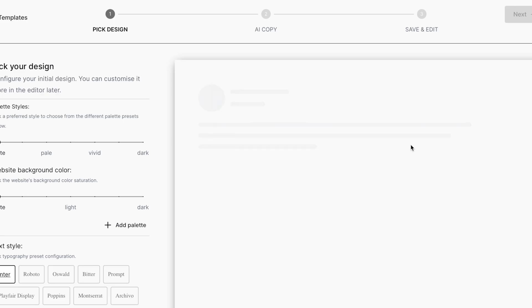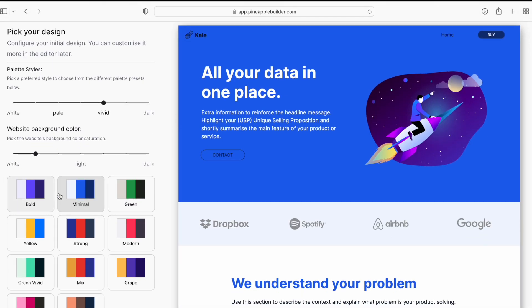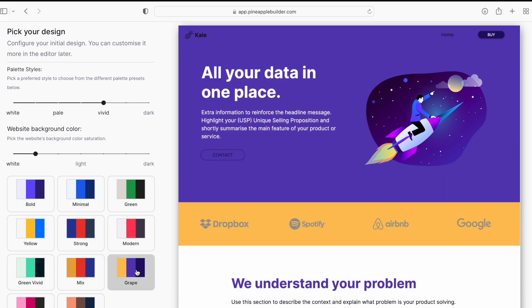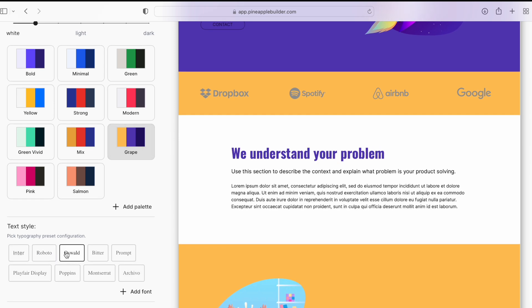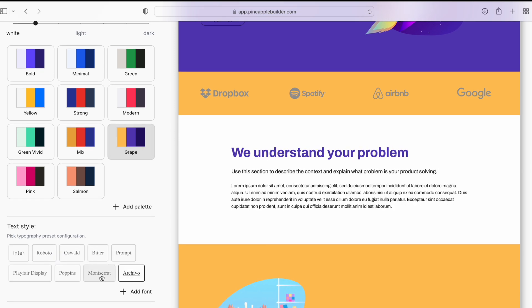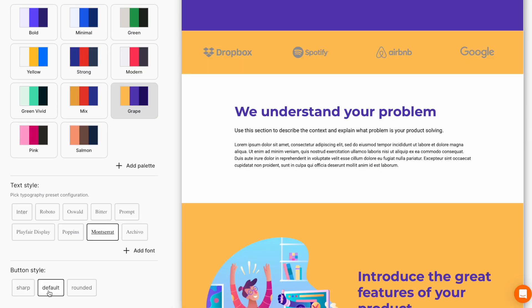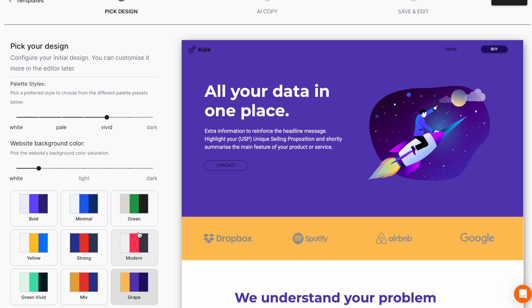I'll select this template. Then you come to a section where you can select various preset color combinations. I'll stick to this one. Scrolling down, you can select various font types — I'll stick to Montserrat. Then you can select the button type: sharp, default, rounded, etc. Once you've selected all the various preset templates and options, click next.